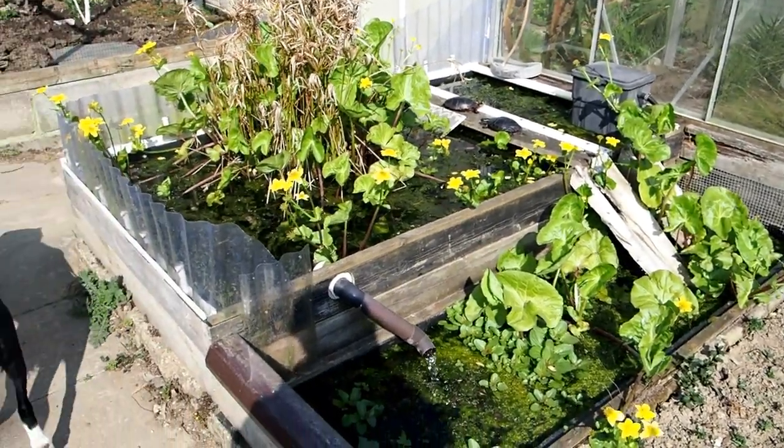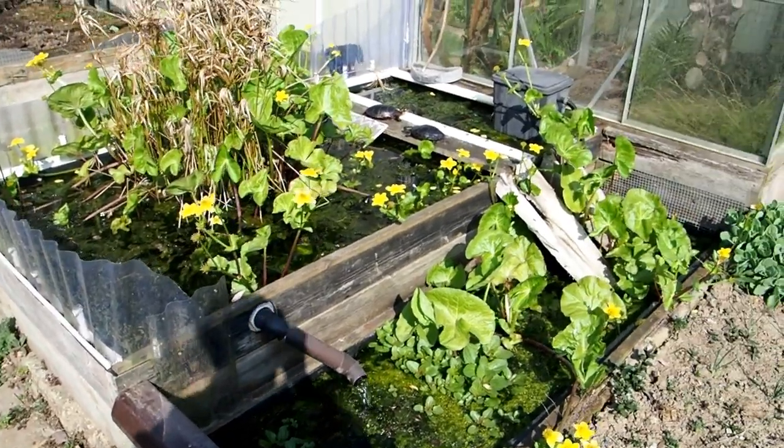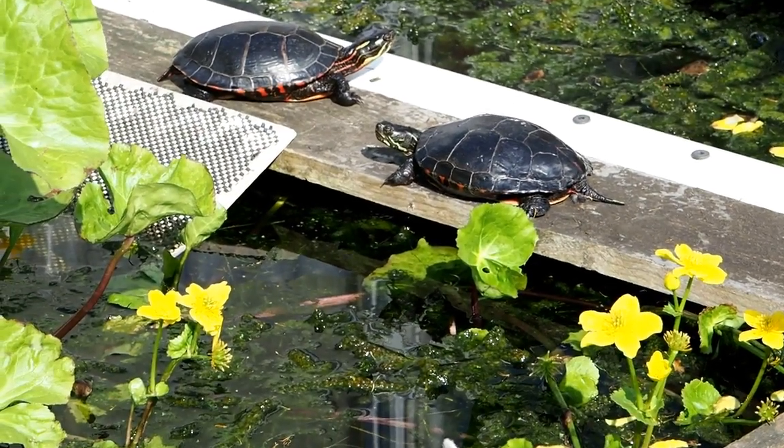And this, this is the pond for the painted. You can see it's about two blocks high. And my painted's like they bask and they have a good time.